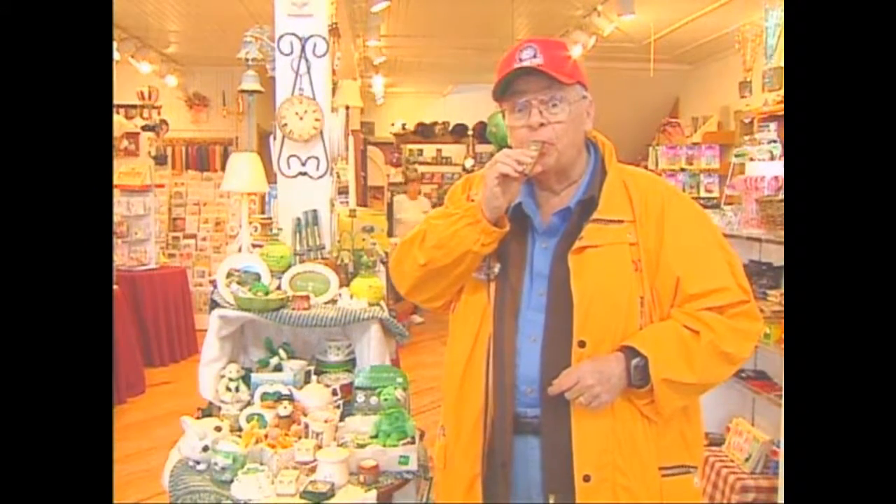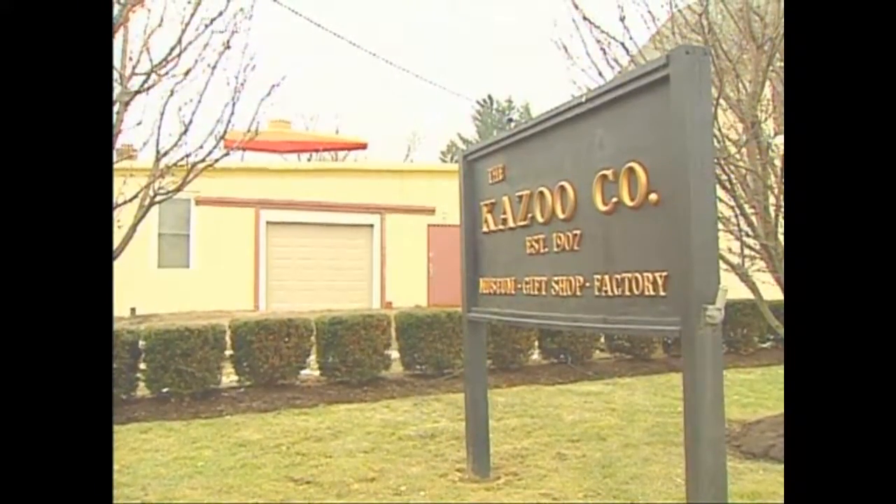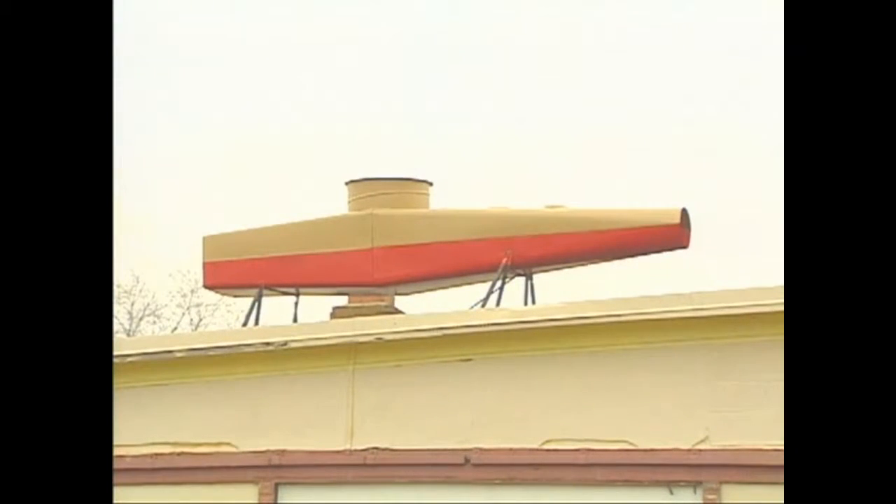Eden, New York, of course, is the home of the original kazoo factory and the last metal kazoo maker in America. You can't miss it — it's got the world's largest kazoo on the roof.